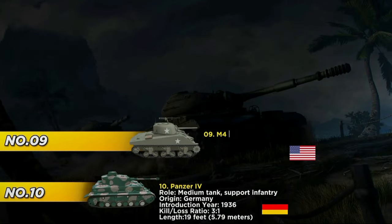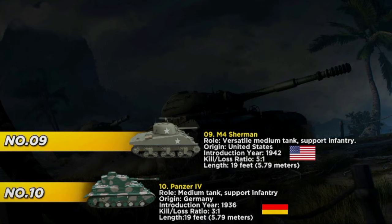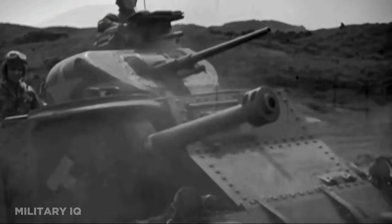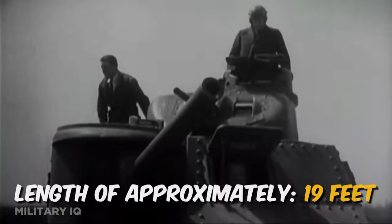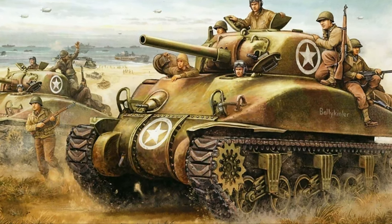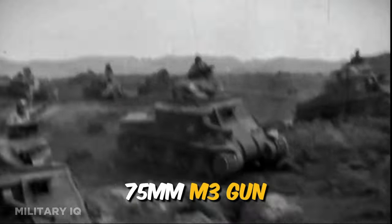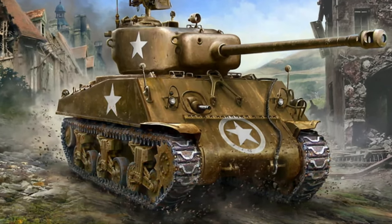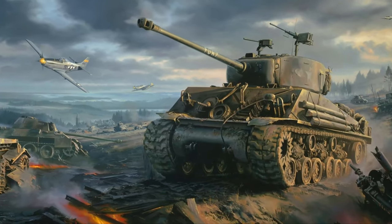At number 9, we encounter the American M4 Sherman, which made its debut in 1942 and remains one of the most recognizable tanks of World War II. Designed as a versatile medium tank, the Sherman was tasked with engaging enemy armor and providing essential support to infantry. With a length of approximately 19 feet, the Sherman was known for its reliability and adaptability. It was equipped with a 75mm M3 gun, which, while not the most powerful gun on the battlefield, was sufficient for engaging enemy tanks and infantry positions.